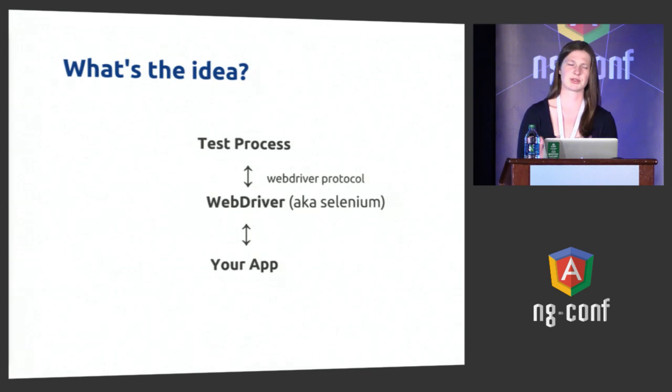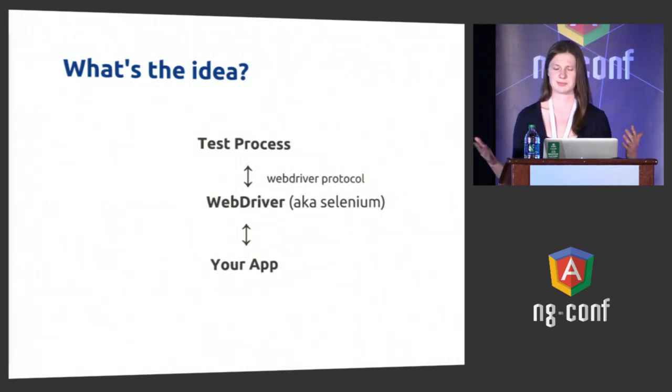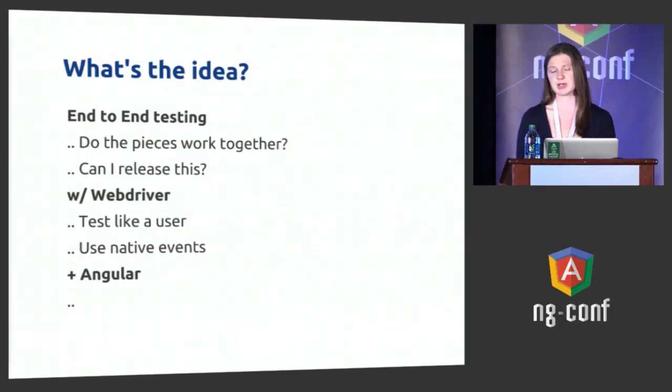You can run ChromeDriver — the one that drives Chrome — Firefox driver, and so on. And then finally there's a real browser, so it can connect to anything. Your application could be something running on localhost, or a production or staging instance shared somewhere. The idea behind WebDriver is you're testing like a user, using native events. This gets around a lot of the limitations the Angular Scenario Runner had, because it was running in iframes and required serving on your own site.